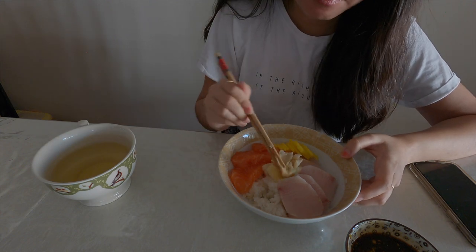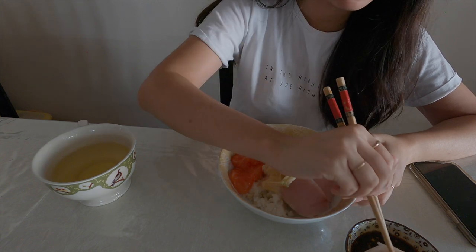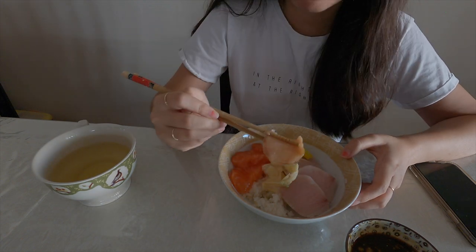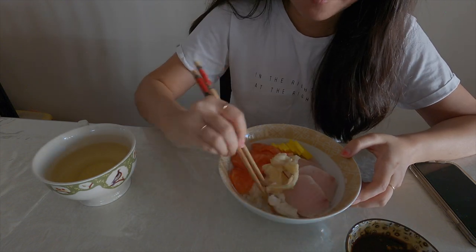For lunch I'm just having a sashimi bowl that I quickly made from some leftover sushi I ordered for dinner last night. I absolutely love sushi — it's one of my favorite foods. Even though this lunch was only 10 minutes, it was so enjoyable and it was good to have a break from work and not keep staring at the computer screen all day.